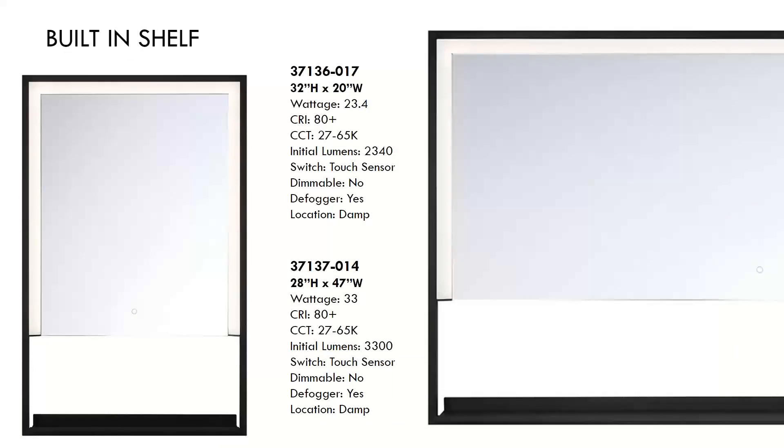The next mirror we're going to talk about is the built-in shelf mirror. This mirror features a black frame with a functional shelf added along the bottom. It's available in two sizes — the smaller rectangular will sell between $640 and $740. These feature a touch sensor, 80-plus CRI, and a CCT range from 2,700 degrees Kelvin to 6,500 degrees Kelvin. It also has a defogger. It does not come standard with a dimmer, but customization is always available for that.